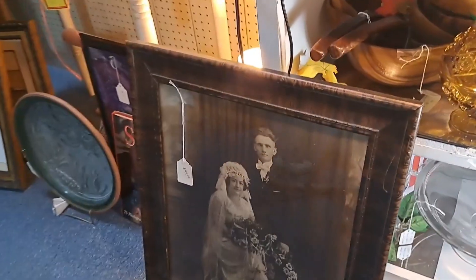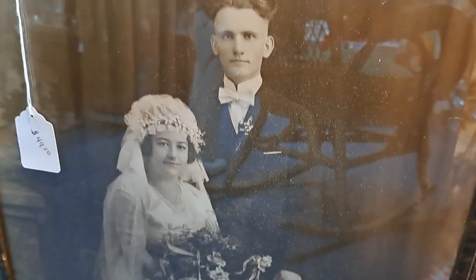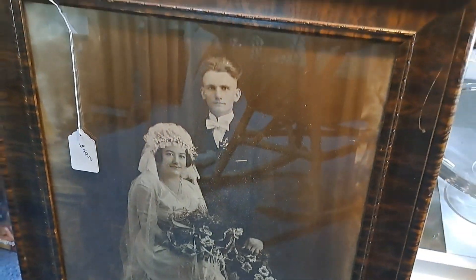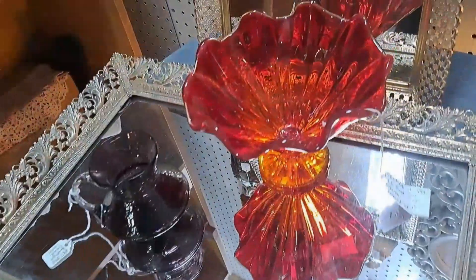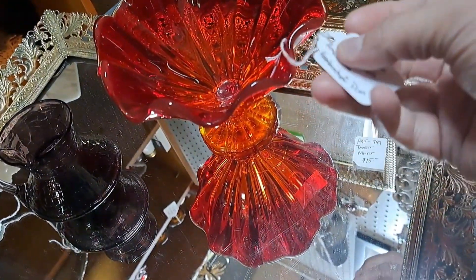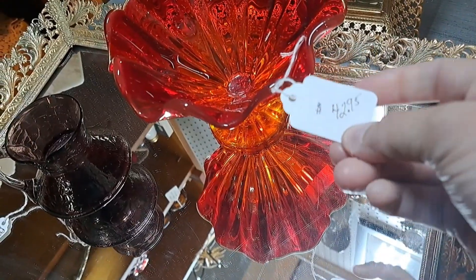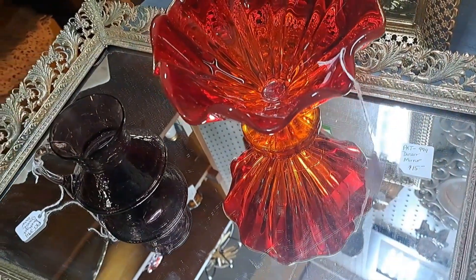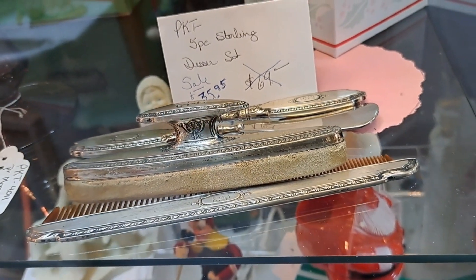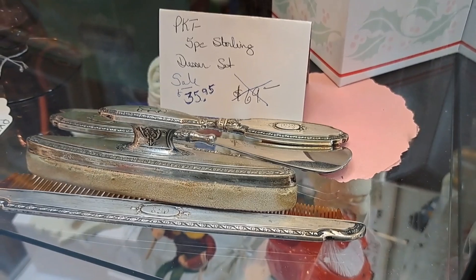Oh, look at this old photo - a wedding picture. Look at them. I just love old photos. This glass piece caught my attention, so pretty. Ellie Smith, $42.95, not bad. I love these little sets - very marked down, $35.95.